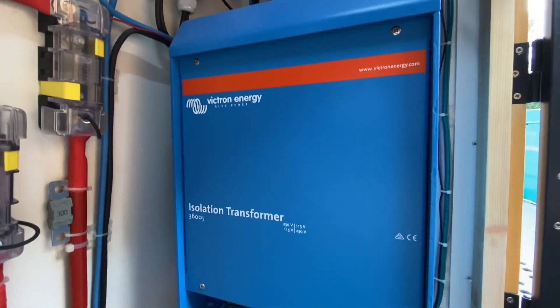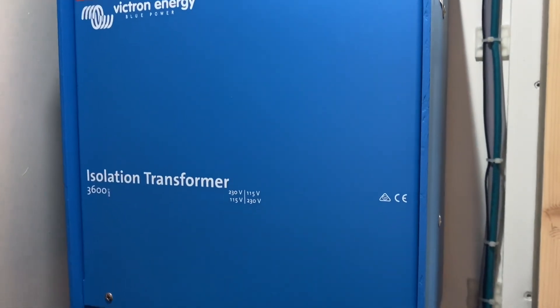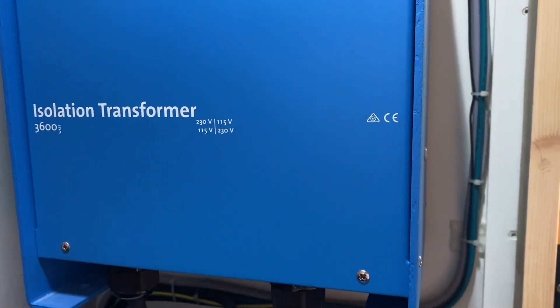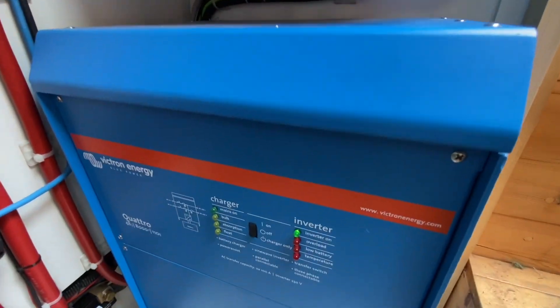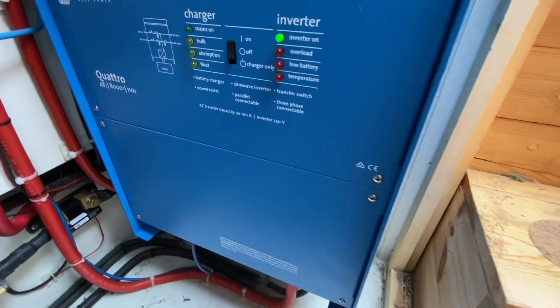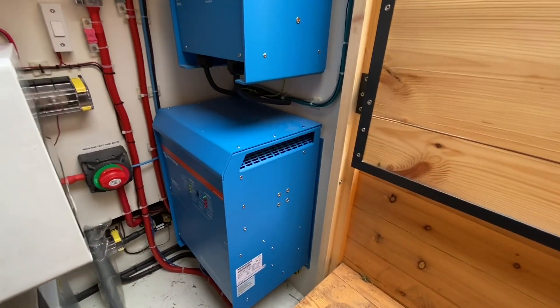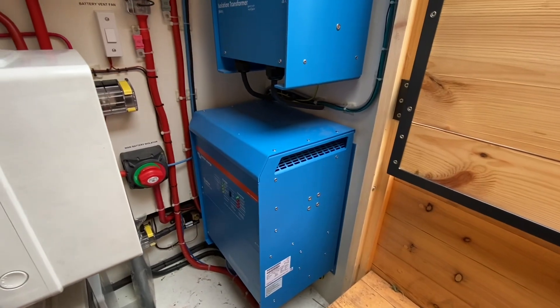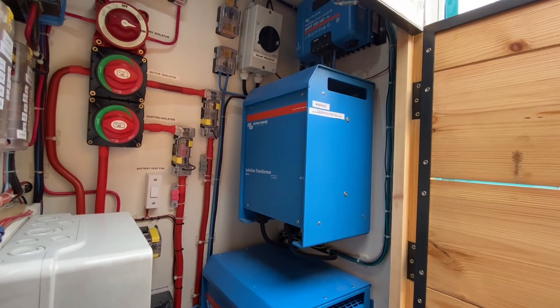Next in my electric cupboard is my isolation transformer. It prevents electrolytic corrosion and also guarantees a safe electrical system. Finally in my electric cupboard is my Quattro inverter charger. It converts direct current electricity — which is what a solar panel generates — to alternating current electricity, which is what all my appliances use.